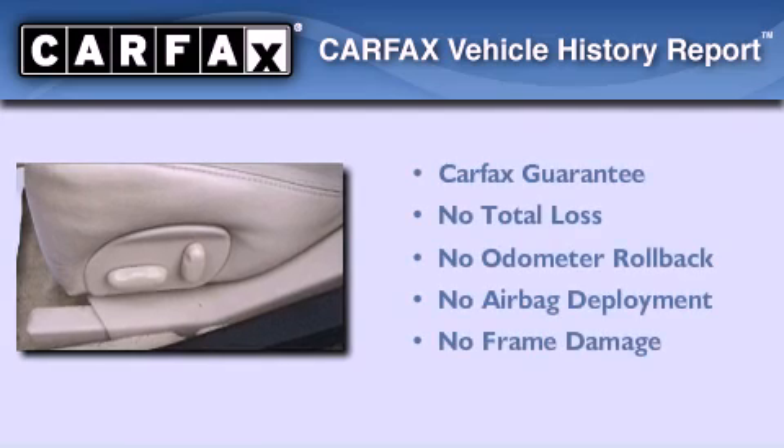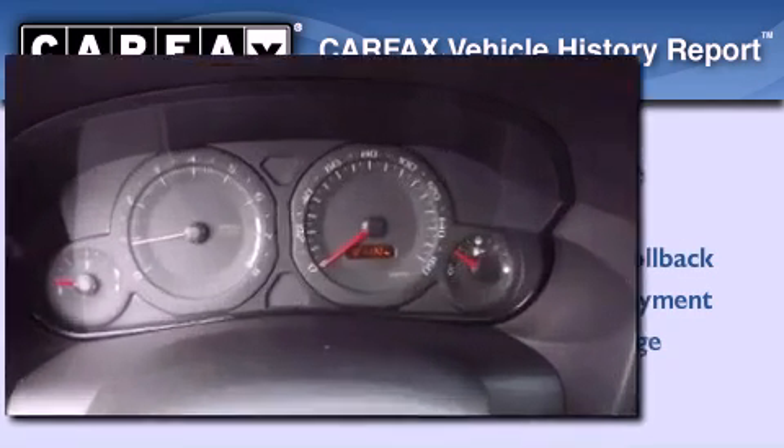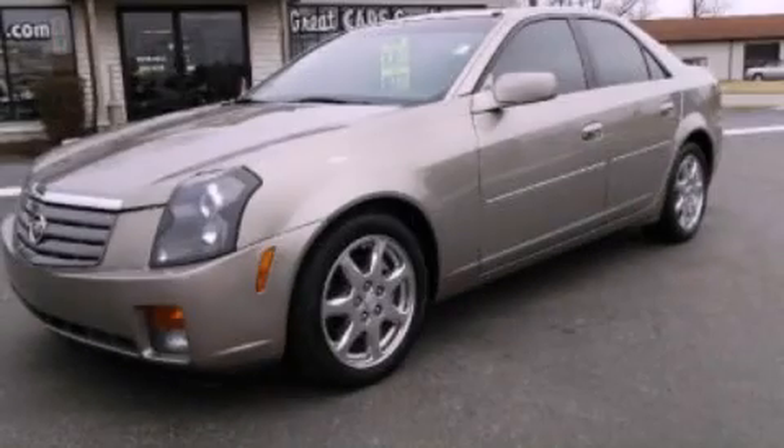Keeping you and your passengers comfortable the whole trip. Not to mention that this Cadillac qualifies for the Carfax buy-back guarantee. Call or visit us right now and arrange your test drive today.